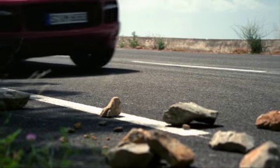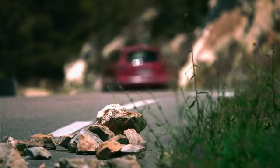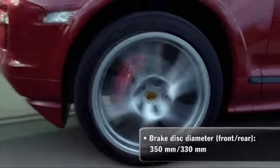Porsche Stability Management, PSM, and a powerful braking system also contribute to exceptional active safety. The brake calipers have a red paint finish.